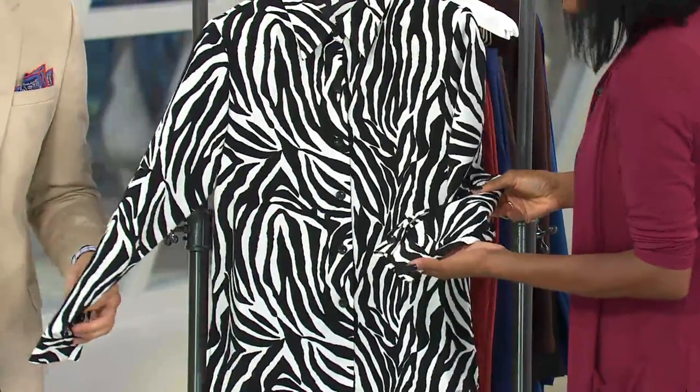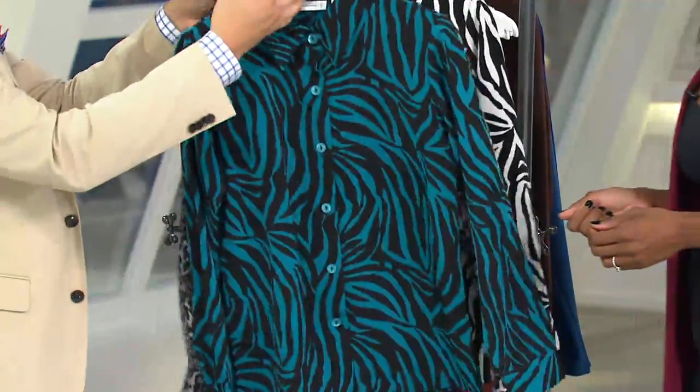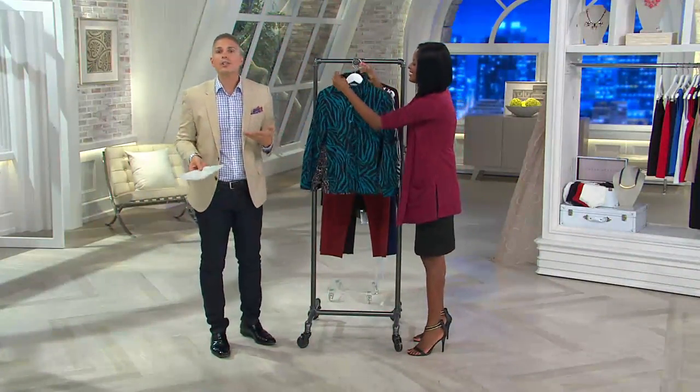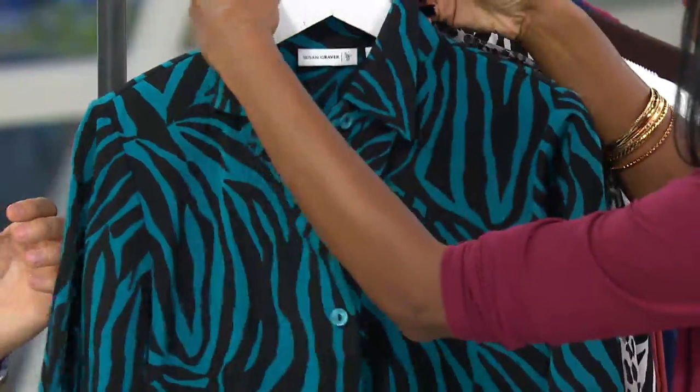Extra small through 2X in the black white zebra. Four easy payments of $6.91. This is a top that's been so popular here at QVC — over 90,000 of these have sold. And that just tells you right away that this is a surefire winner in your wardrobe when you know that many people took this home and really love it.